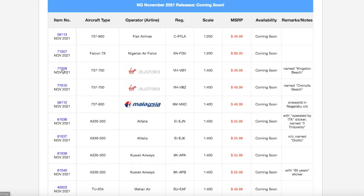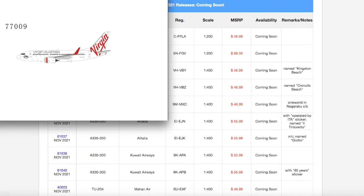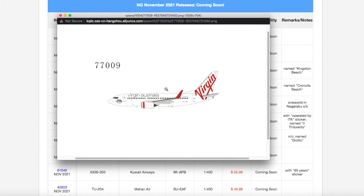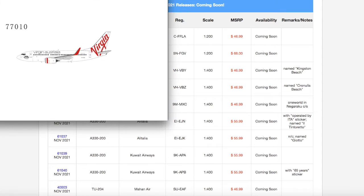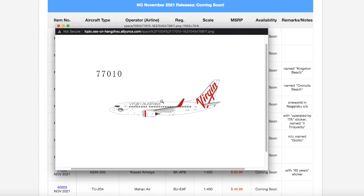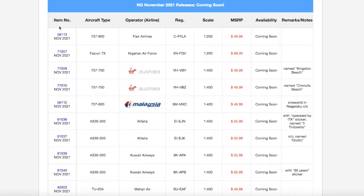Continuing on down the line, we have two Virgin Australia 737-700s. The first one is named Kingston Beach and has the registration Victor Hotel Victor Bravo Yankee. The second one is named Cronulla Beach, and the registration is Victor Hotel Victor Bravo Zulu. Both of them are in 1-400 scale.